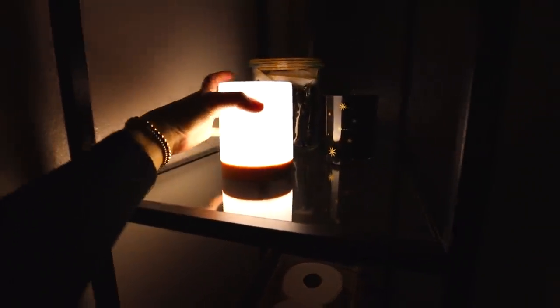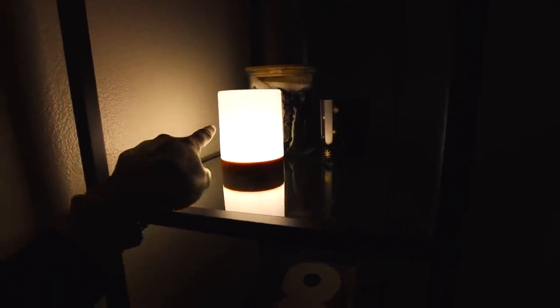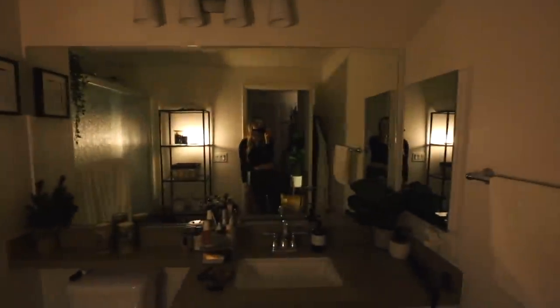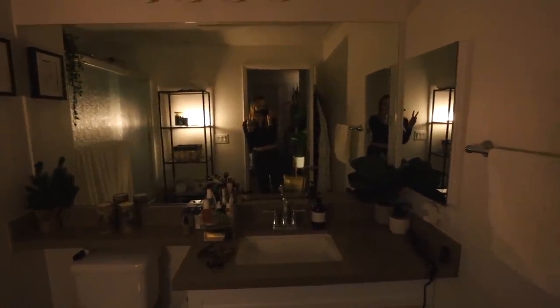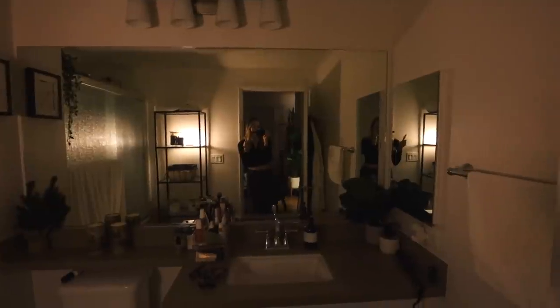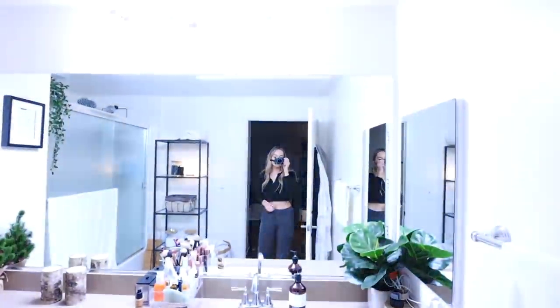All right guys, next up for cozy vibes — you already know my cave showers are a freaking vibe. This little light is from Amazon. I love it because you can USB charge it and you don't have to have it plugged in, since your bathroom usually only has one plug. I keep mine on my little shelf and it just gives a vibe in the whole place.